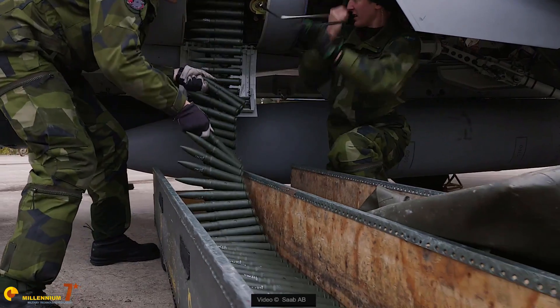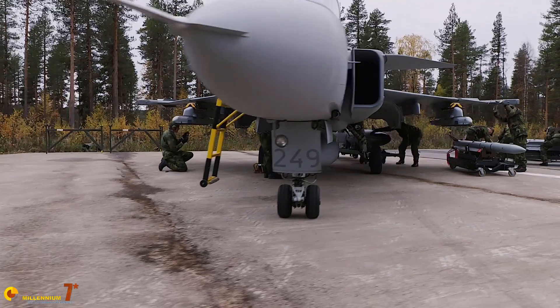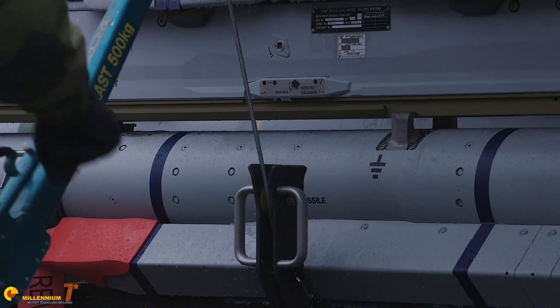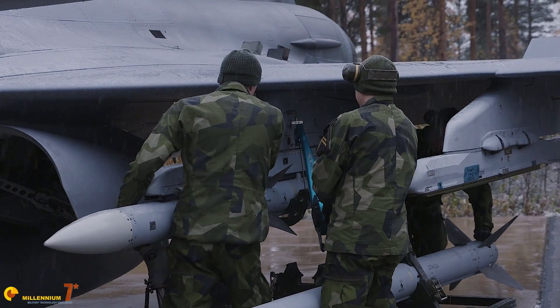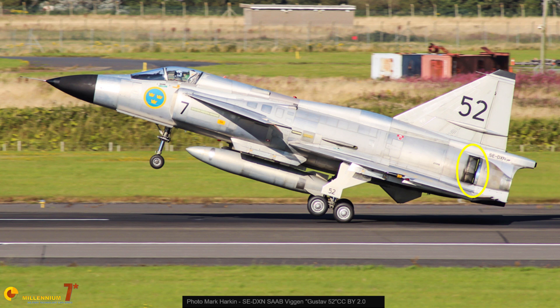All Swedish fighters require short takeoff and landing performance, since they are dispersed in makeshift airstrips often derived from roads. The Viggen had pioneered the use of thrust reversal in a military fighter, but it turned out to be a not-so-ideal solution. It added weight and increased wave drag because it made the fuselage rather stubby at the rear end. It was also complex and proved dangerous, causing at least one aircraft loss after touchdown due to asymmetrical reverse thrust.